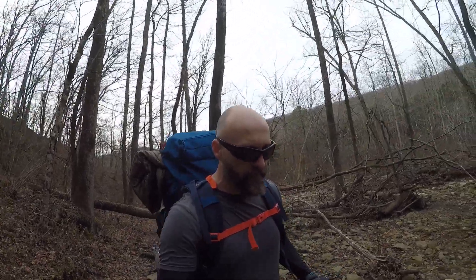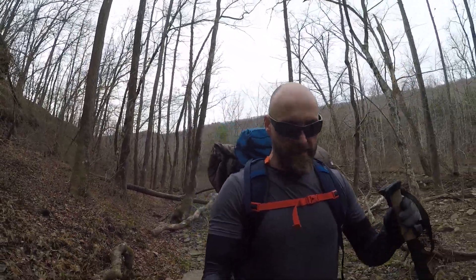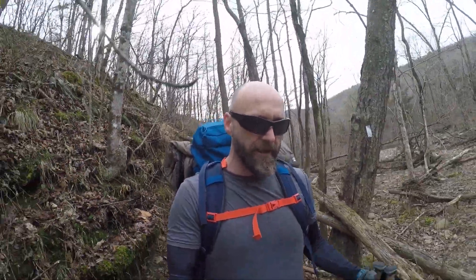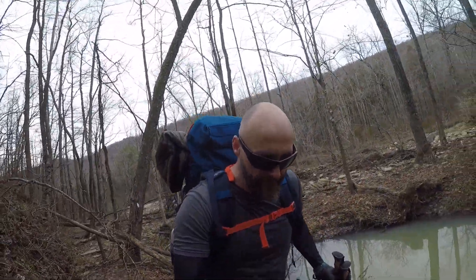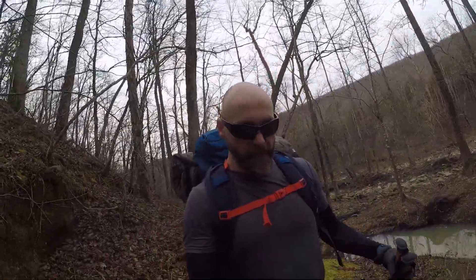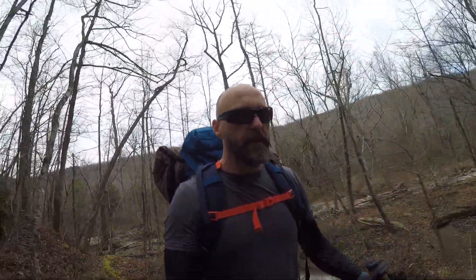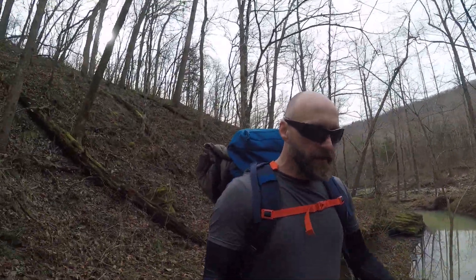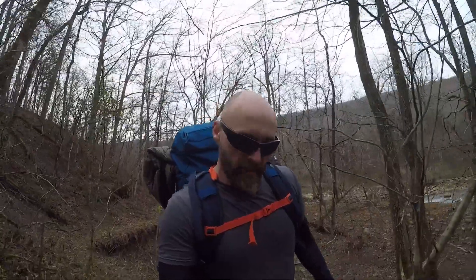Alright, getting some feeling back now. Oh my goodness. Alright, survived that one. Man, creek crossings are such a time suck whenever you're trying to hurry. It took me almost 20 minutes — by the time I took off my boots, took off my socks, found a safe place to cross, crossed, put my socks and boots back on, and took off again — it's right at 20 minutes. That's about what I've been averaging per mile. In the time it took me to cross the creek, I could have almost went a mile. It's ridiculous.